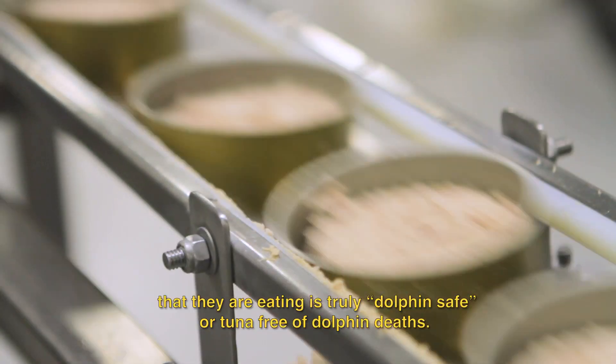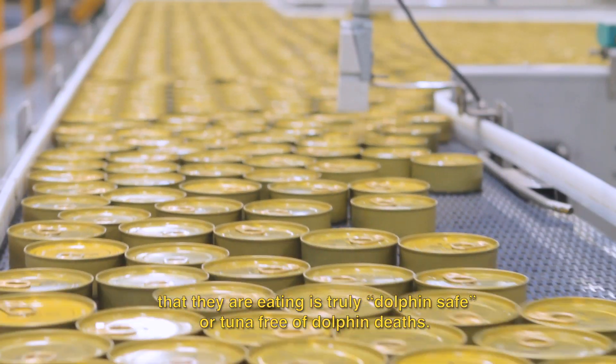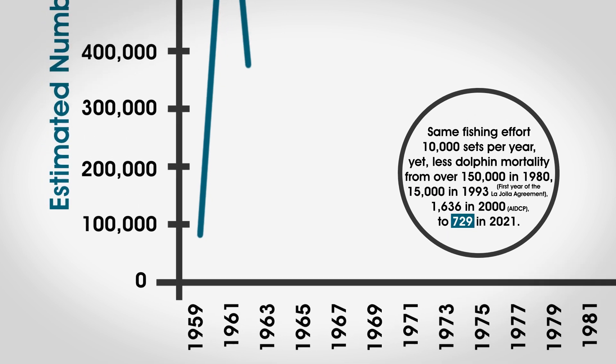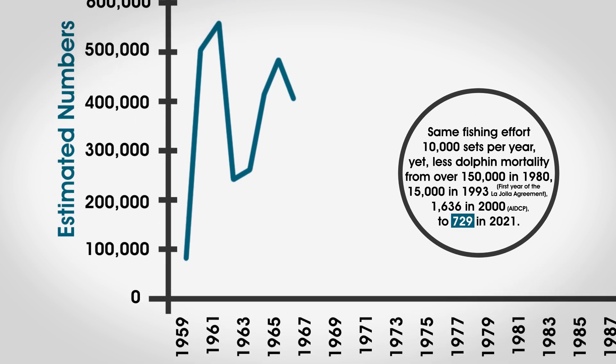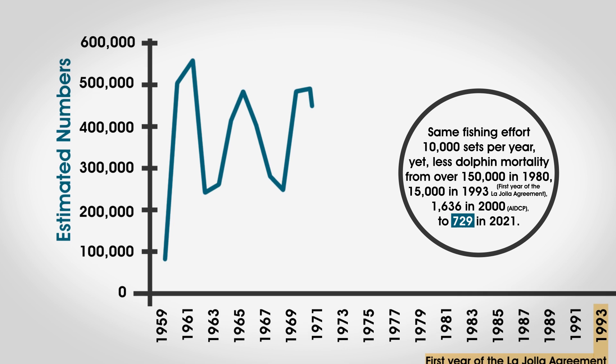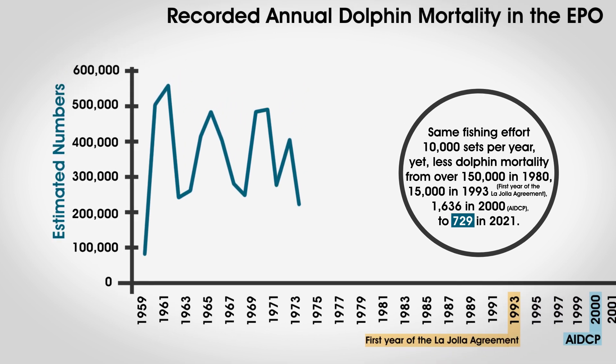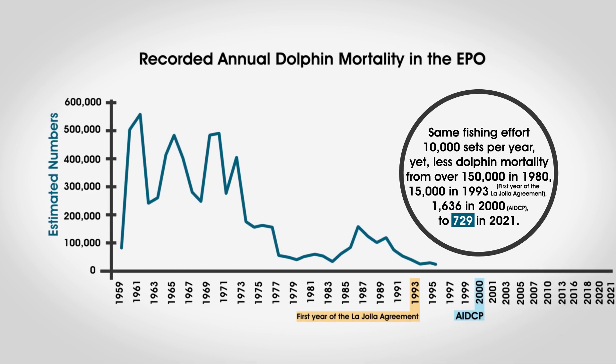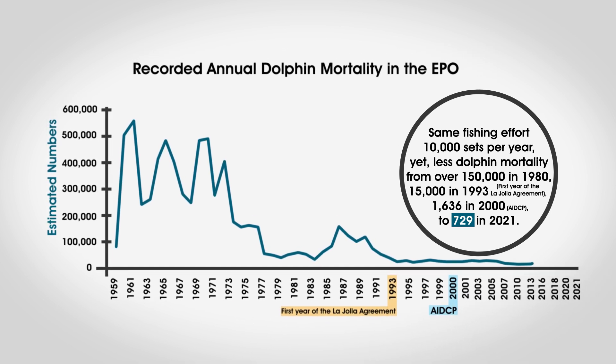Although data are scarce, it is generally acknowledged that from the 1950s through the 1980s, the mortality of dolphins caught incidentally in the tuna purse seine fishery in the EPO was unacceptably high, possibly more than 150,000 animals per year.